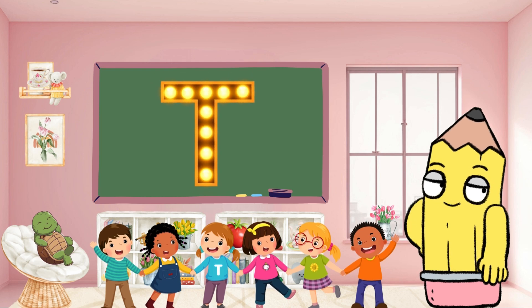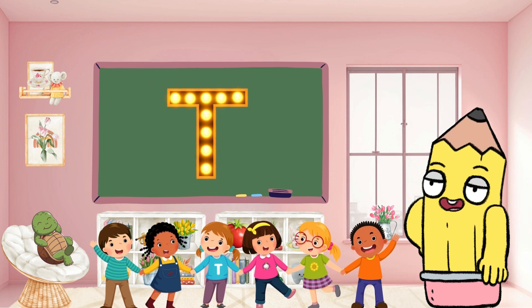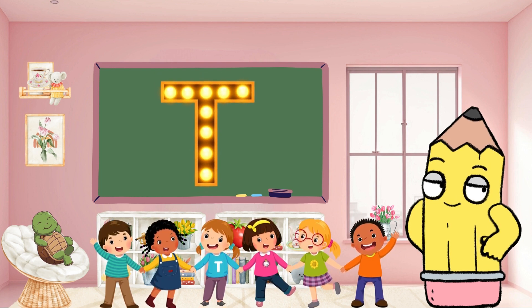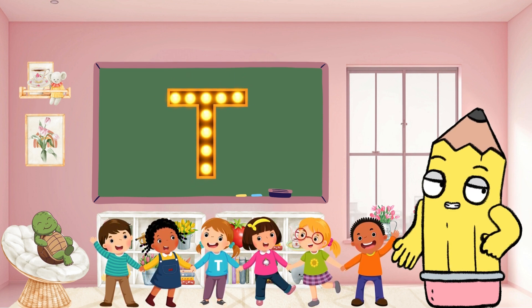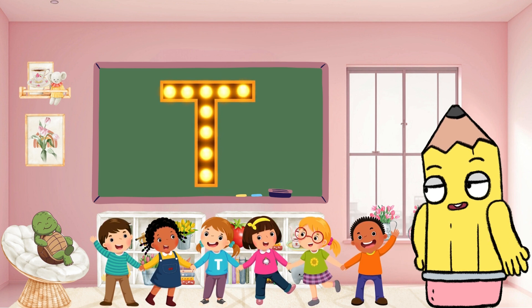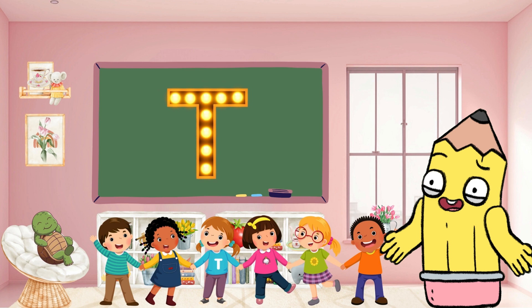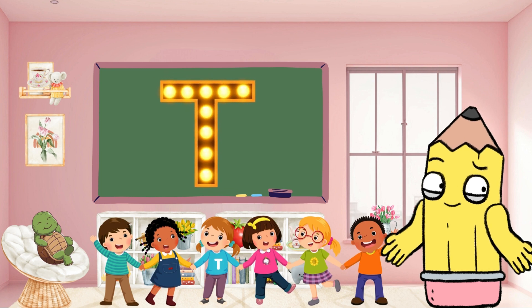Hey there BrainyTunes buddies! Welcome back to another phonic episode of our English alphabet adventure. Today we're setting sail into the letter T. It's a tale of learning that's bound to make mastering the English alphabet a thrilling journey. Stay tuned until the end of the video, where we'll unveil clips of real-life examples of these words.